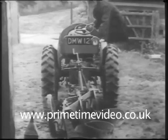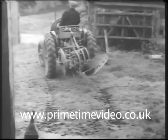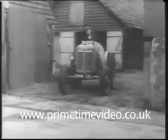Ten gallons of fuel are sufficient for over 13 hours running under average conditions. Off duty it might almost be a car, traveling to and from work at 18 miles an hour — and with implements attached, so the ploughman no longer plods his weary way to work.